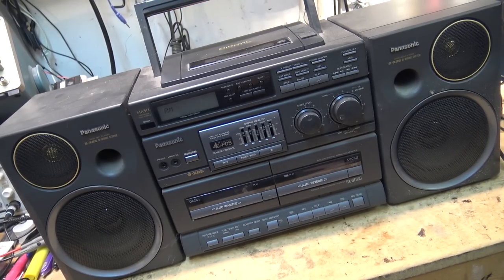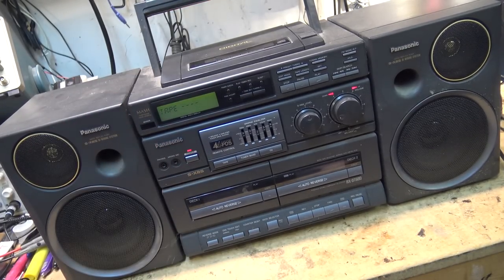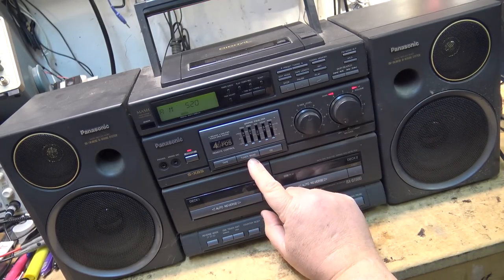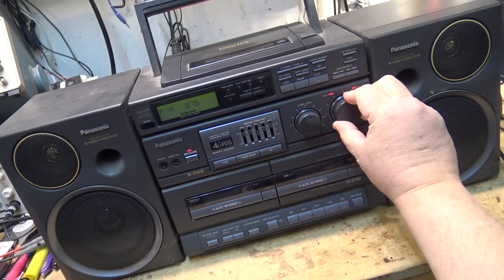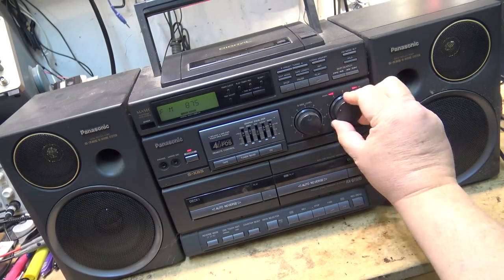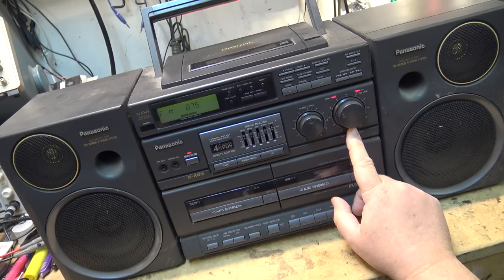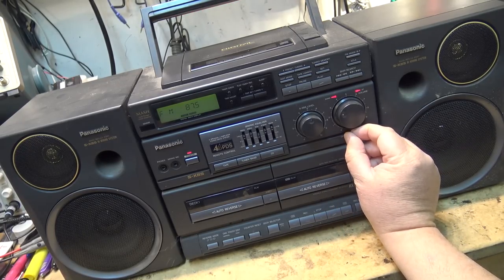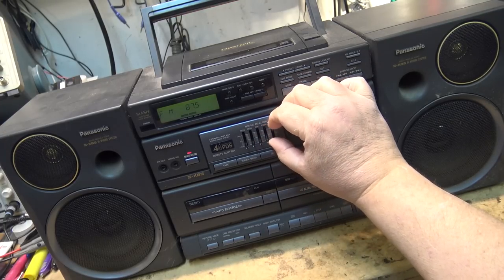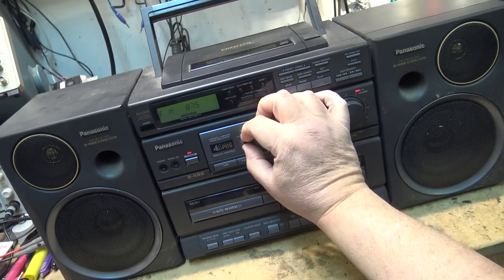In case you missed it, the model number is RX-DT680. Power turns on. It's currently in tape mode. Let's try the radio out first — go to tuner, make sure the volume isn't cranked up all the way. Put it on FM. That part works, sounds like it's working. Right channel. Equalizer works — bonus.